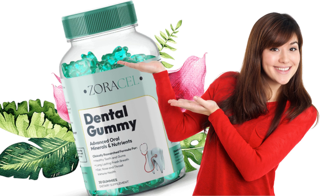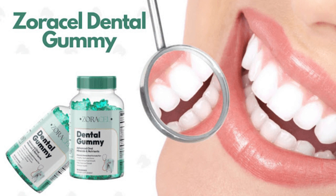Hello, how are you? I'm Tatiana and welcome to my channel. Probably if you clicked here in this video, it's because you want to know more information about Zoracel Dental Gummy.